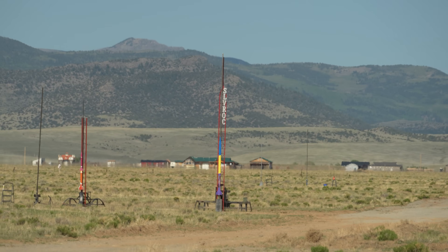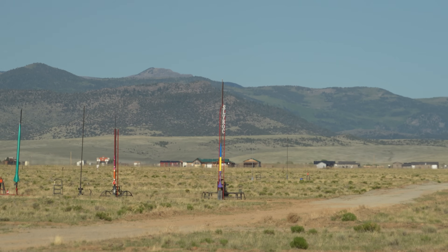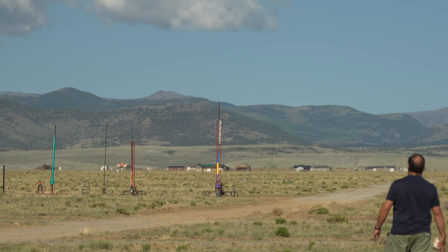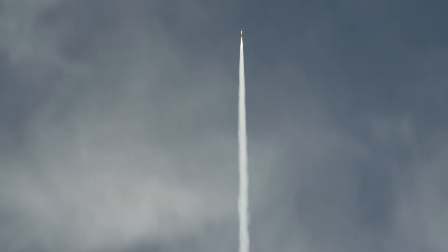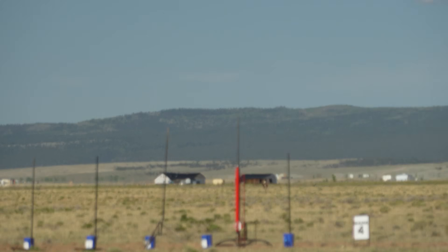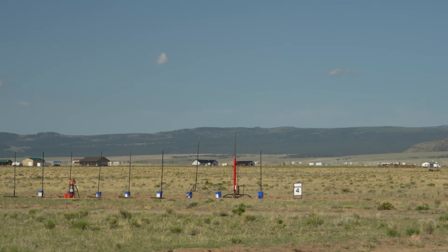Greg, are you ready? Purple rocket! Yeah! Alright, I think Greg's ready on pad 7. Going in 5, 4, 3, 2, 1. There's something with a parachute — best shred ever! 16,000 feet. He's got an Aerotech L1000 in it — DMS motor? Yeah.